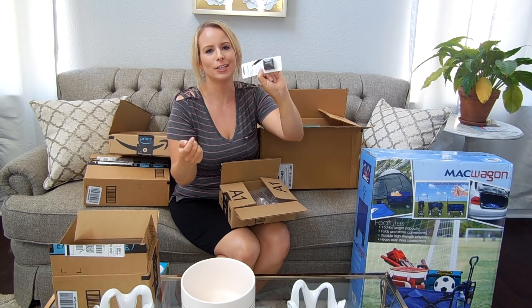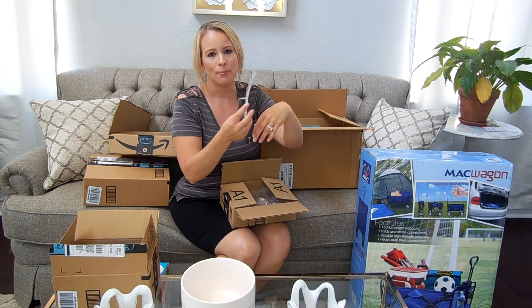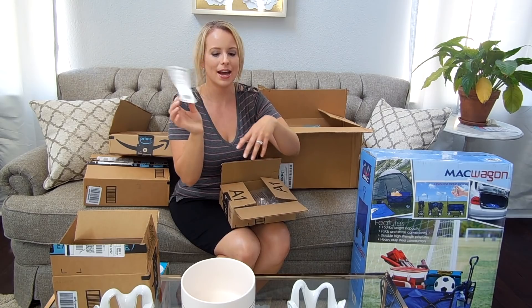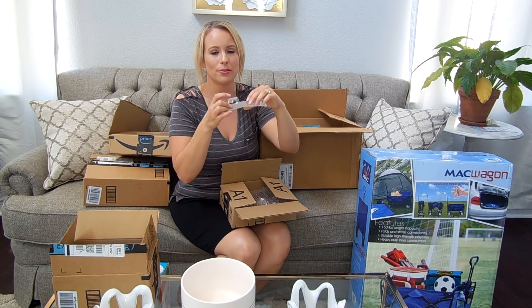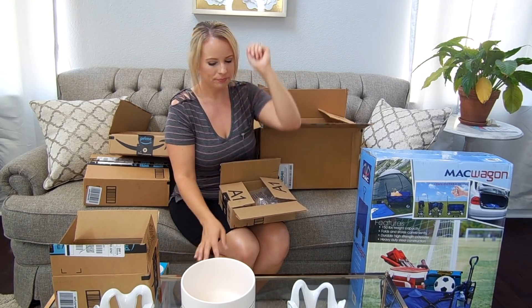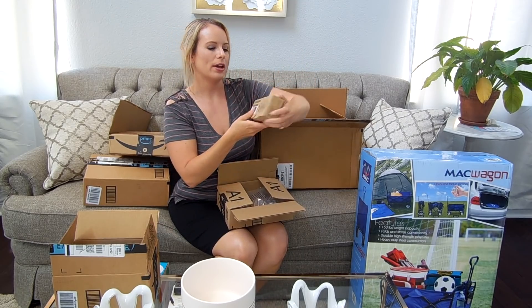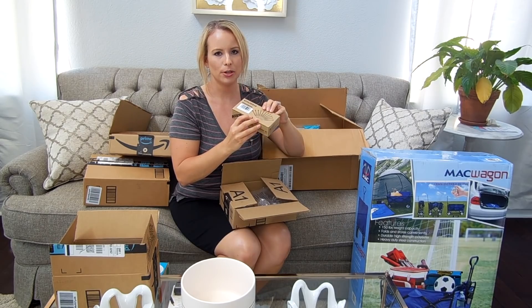I also got a Revlon pencil sharpener — it comes with two holes, one small and one larger. It was like $2.75 and it was an add-on item, so I just threw it in my cart because I have a few things I need to sharpen and I realized I don't have one of the bigger pencil sharpeners.